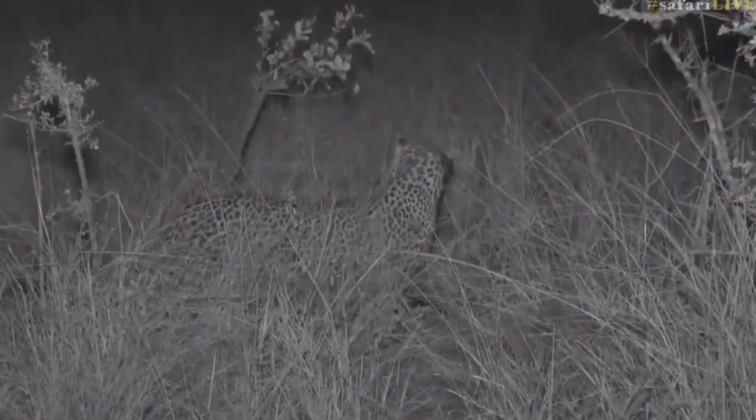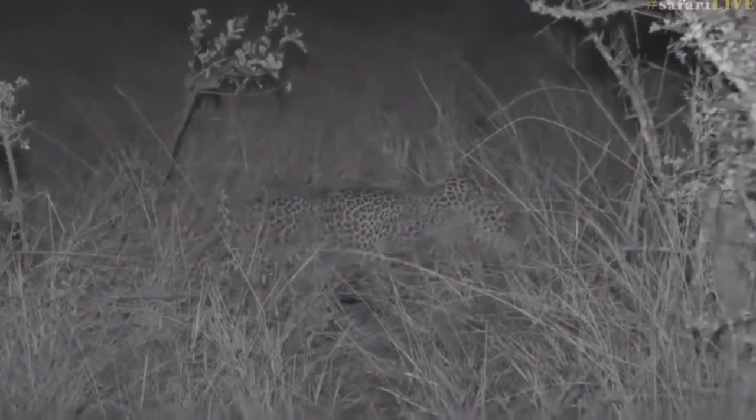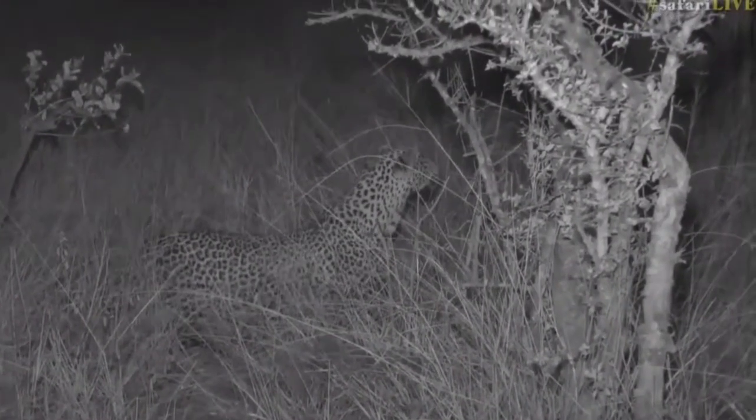I've still got visual now. I'm in the block between Philemon's Cutline and Treehouse Dam Road, so if you come from that junction, you'll see my off-road track heading east.